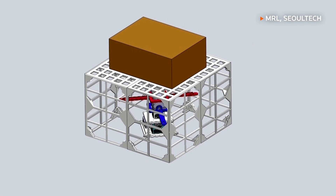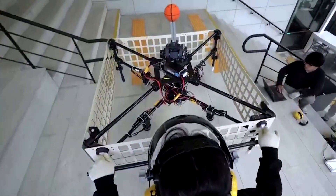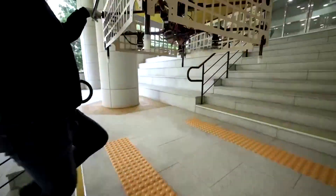So far, the flying shopping cart has been tested with just under seven pounds of goods. It's not yet strong enough to haul a week's worth of groceries upstairs.